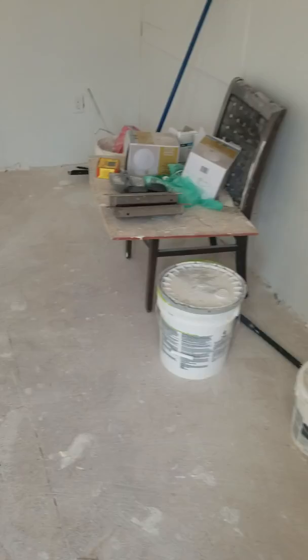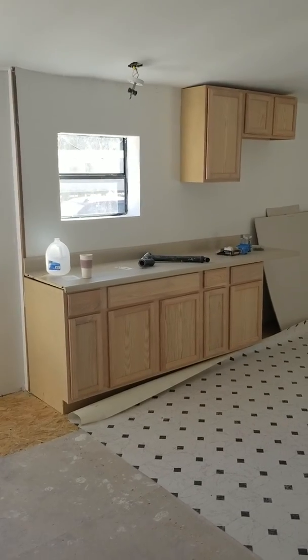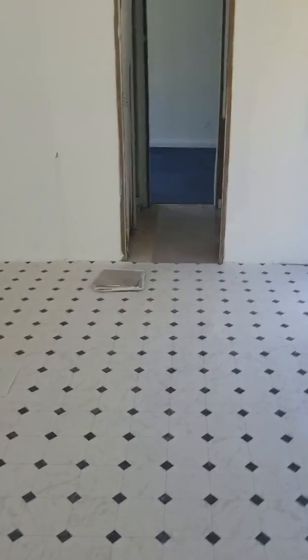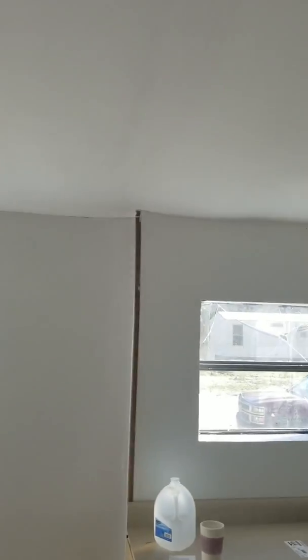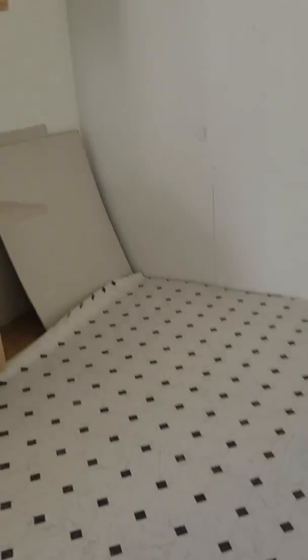Steps are getting delivered, carpet's getting put down in the living room tomorrow, and the rest is rolled out. You can see the kitchen cabinets — we'll get lights hung. The roof is all fixed now, looks good. We've got a little bit of painting left, just some touch-up things.